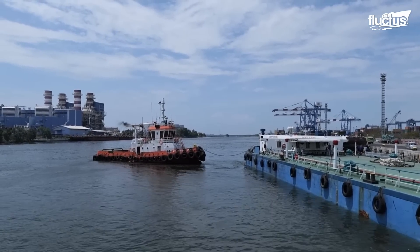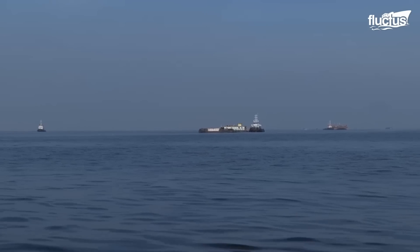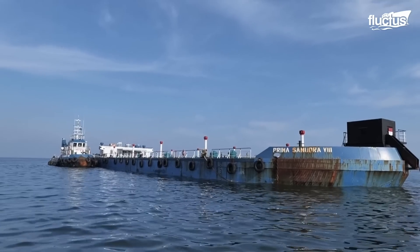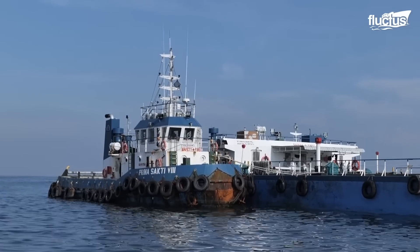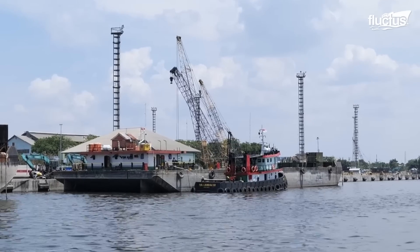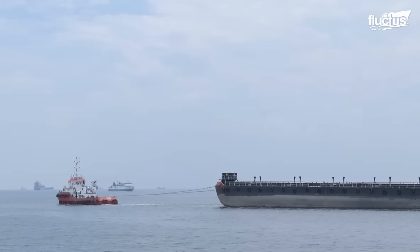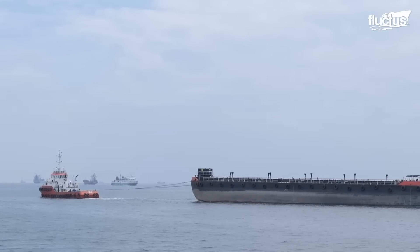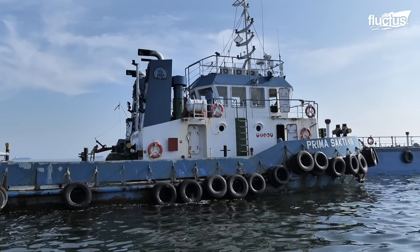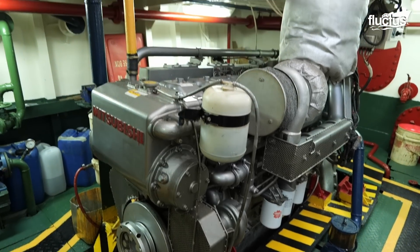Tugboats perform this type of service all around the world, towing everything from cargo ships and naval destroyers to barges. This tug is located in Jakarta, Indonesia, one of the busiest ports in Asia. It is responsible for moving large ships from the open ocean down the narrow channels for offloading and loading.